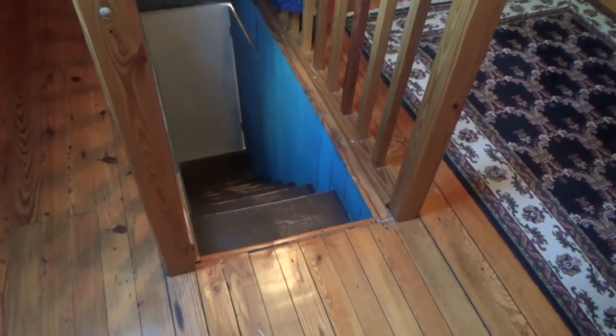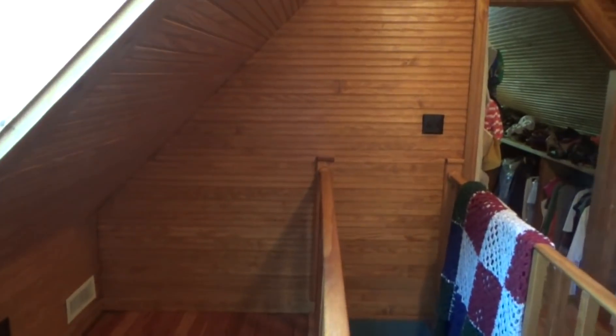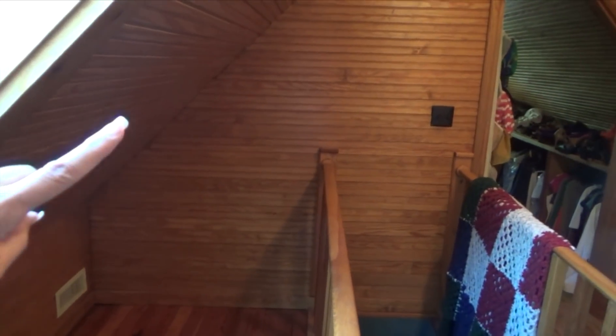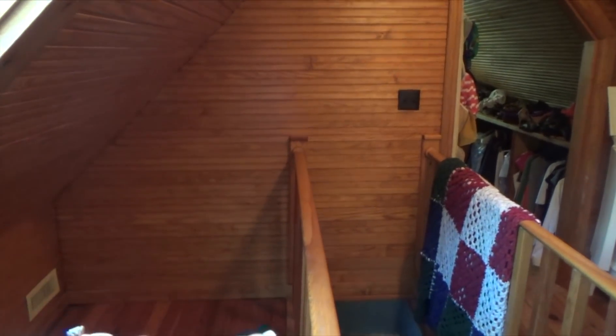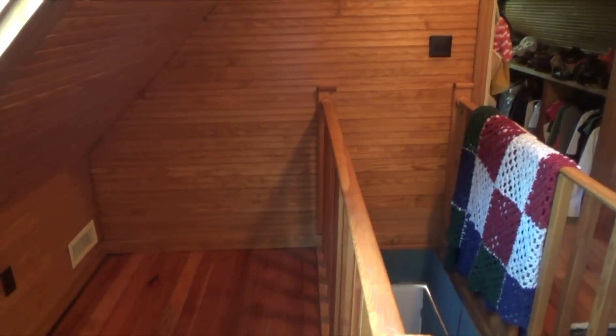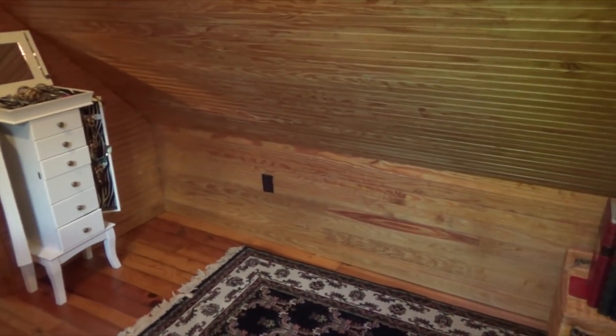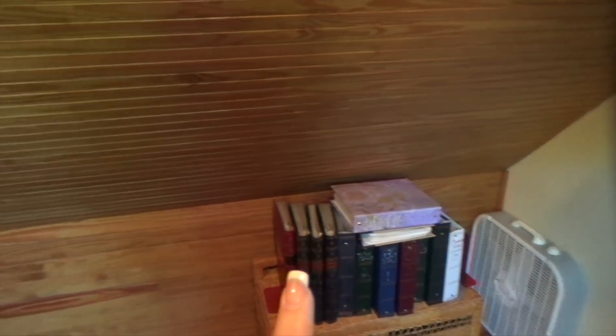Over here, following the shape of this edge, we're going to put some shelves. In this area going all the way across underneath the eaves, we're going to put some shelves and some drawers that come out where I can put t-shirts and things like that.